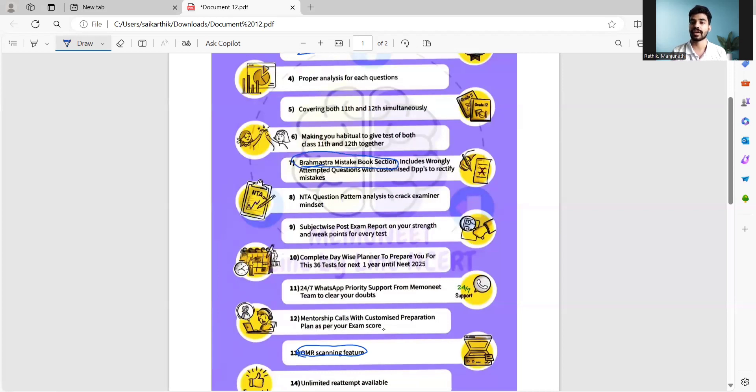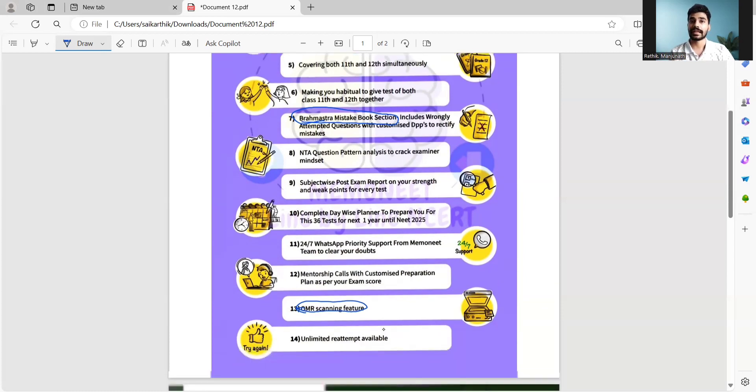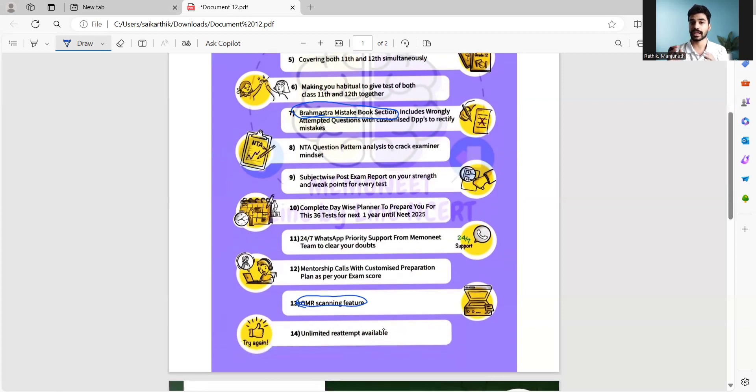In the Brahmastra Mistake Book section, whatever wrong questions you attempted, or the questions you did not attempt, will be analyzed and written separately. This allows you to get to know exactly which subjects and topics you are strong in, and where you need to focus more. You'll also get a detailed analysis report of how your test preparation is going.